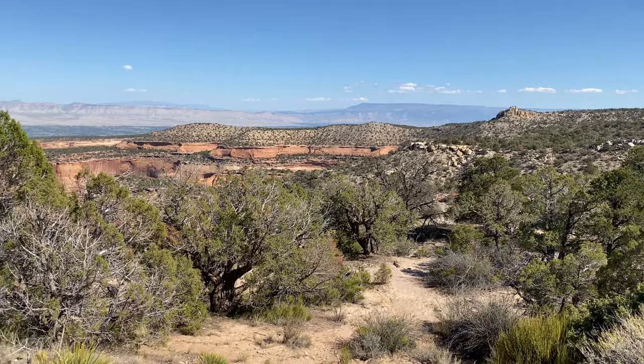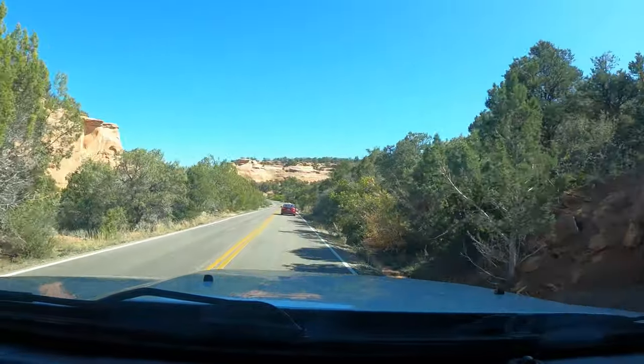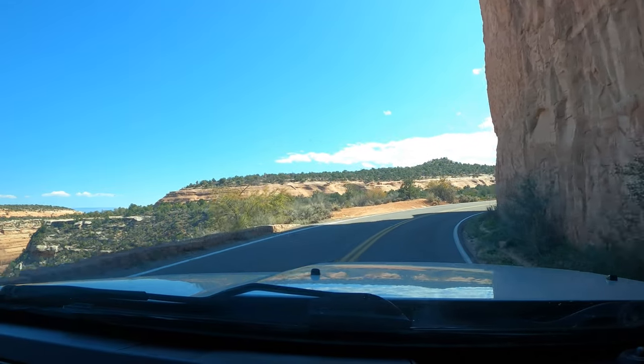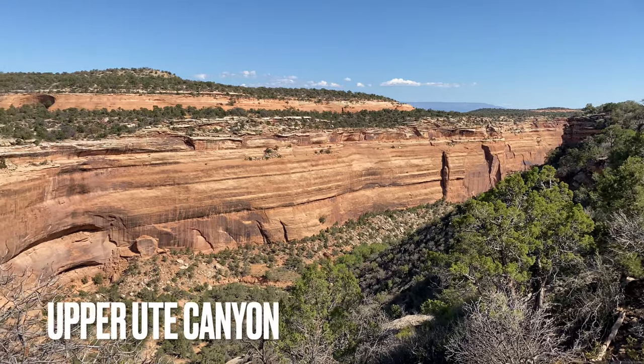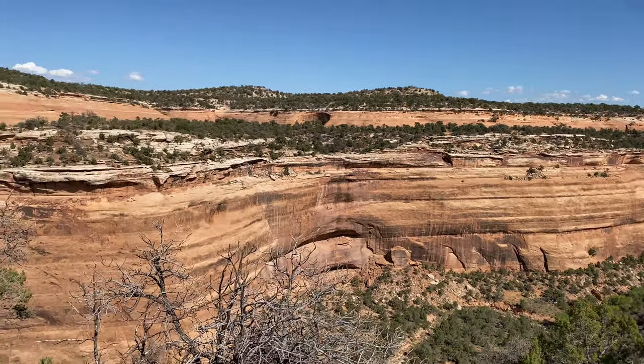In addition to the cool view here, can you spot the outline of the Egyptian mummy among the vertical cliff walls?